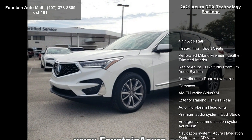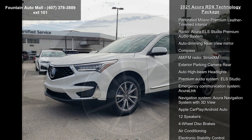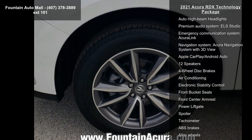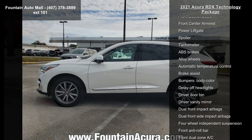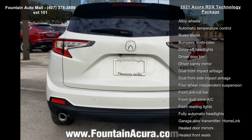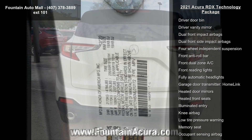Some of the top features included with this vehicle are 4.17 Axle Ratio, Heated Front Sport Seats, Perforated Milano Premium Leather Trimmed Interior, Radio, and Acura EL Studio Premium Audio System.